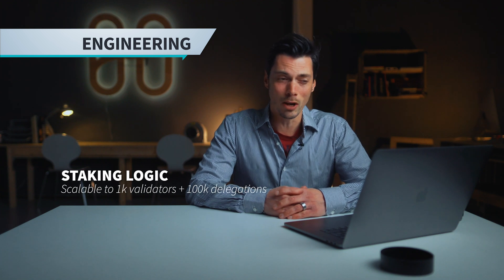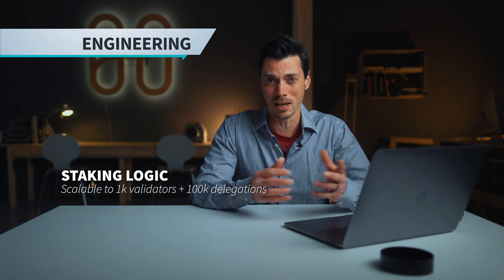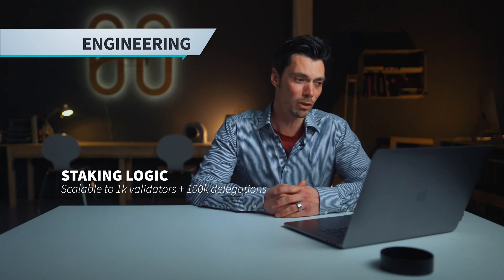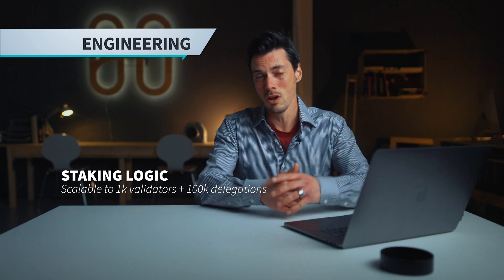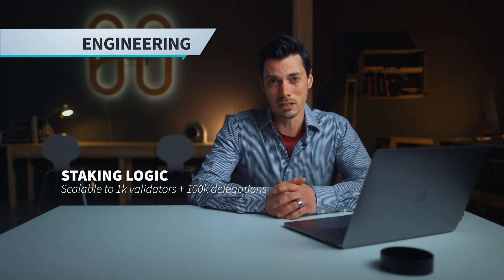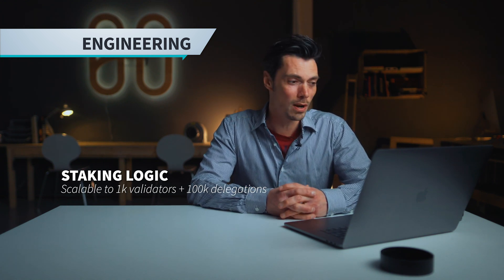On the engineering front, the staking logic is now scalable to a thousand-plus validators and a hundred thousand delegations. This allows us to handle large staking volume as we scale — very important that we're able to handle the throughput not just of transactions going through the network, but also all the different staking logic going on as well.